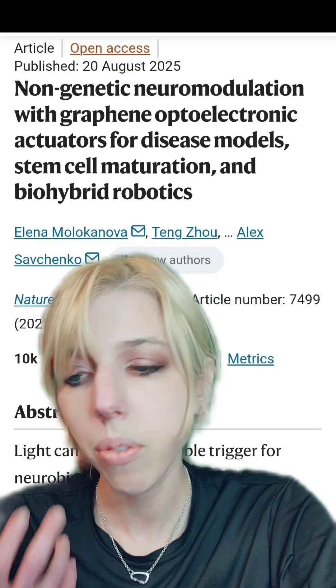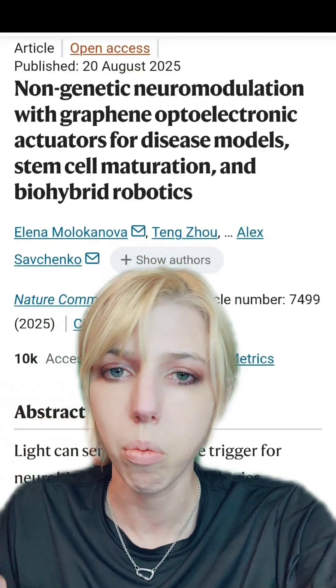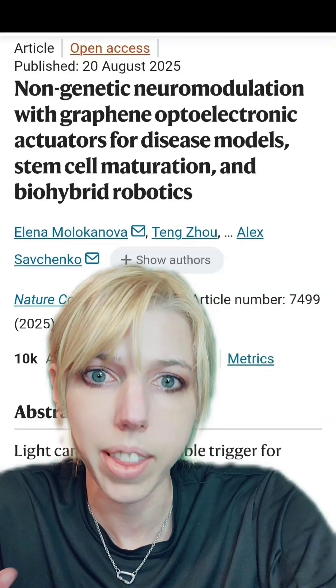They seem to do better, from what I've read, when given both positive reinforcement — ordered signals and dopamine bursts — as well as negative reinforcement, rather than just one or the other. But they can learn on either one.